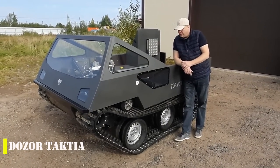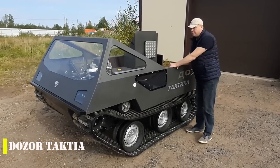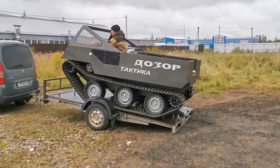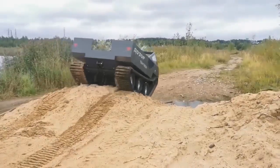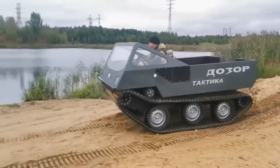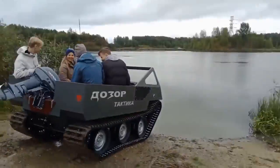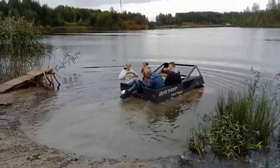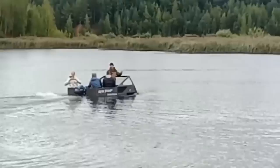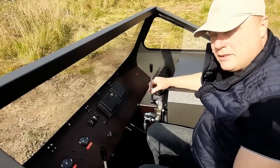If you're looking for an all-terrain vehicle that can handle just about anything, check out the Dozer Tactica. This will set you back around $24,000, but it's built to withstand even the toughest conditions. It comes with a 33-horsepower gas engine and tracks reinforced to handle up to 2,205 pounds of cargo and tow 6,614 pounds. It can reach speeds of up to 9 mph on land and 5 mph on water, and will be ready in just 90 business days.